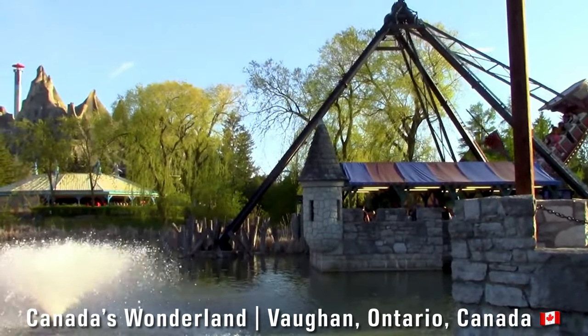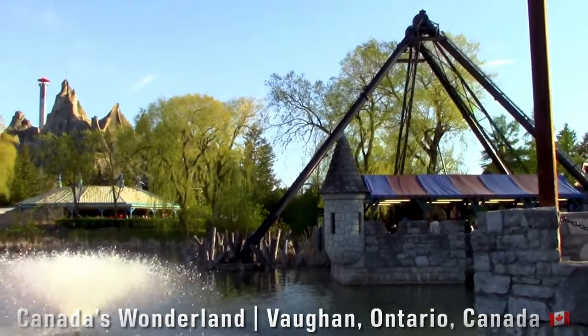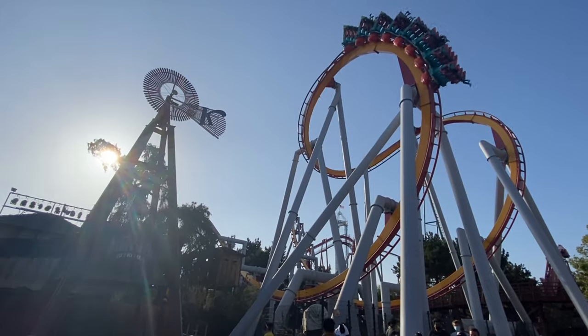Canada's Wonderland is one of my favorite amusement parks I have ever been to. The park is owned by Cedar Fair — same people as Cedar Point, Knott's Berry Farm, Kings Island, you get the point.